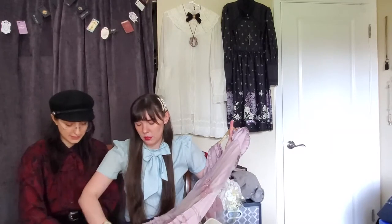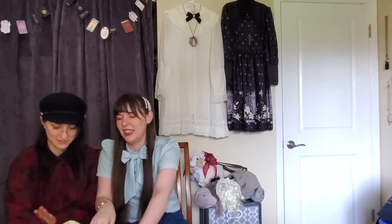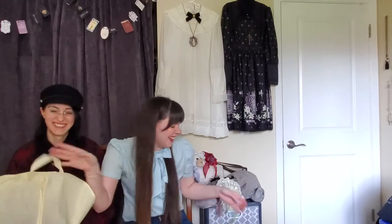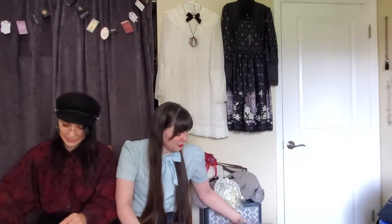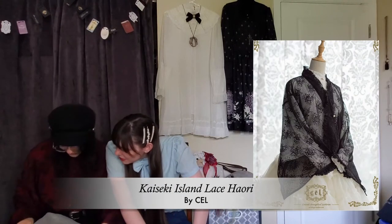I think there's a belt that came with this too. We'll find out as we continue to excavate our Taobao box. I'll move items aside as we go. It's always nice when they give you a bag for your dresses.